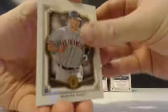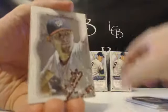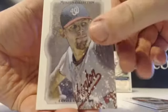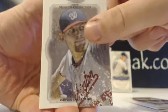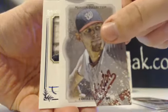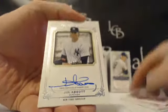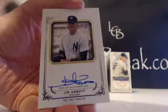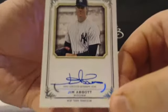Buster Posey bronze, Sheffield, Hamels. Oh, is that an original? I thought that Strasburg was an original — it's a Strasburg reproduction canvas and the auto. That's a nice Strasburg right there, I actually like that. And a New York Yankee — Jim Abbott, out of 399. Jim Abbott for the Yankees, for Joe Y.